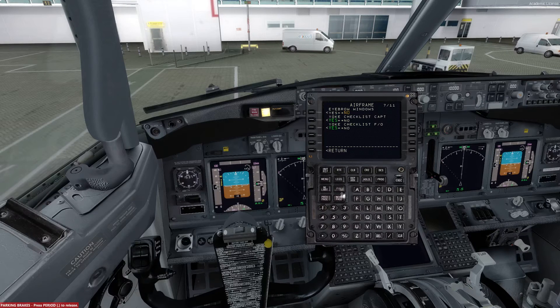Moving to page 7, we don't need the eyebrow windows. I'm going to turn the yoke checklist for the captain off here, and for the first officer as well. That is only because I have this Gold Star Textures livery imported — otherwise, as you can see, it would go over the top with the original textures and would just look really weird. So I turn all three of these options off.